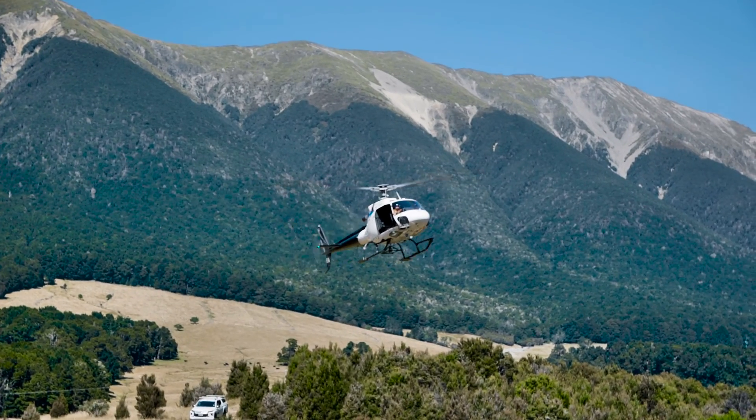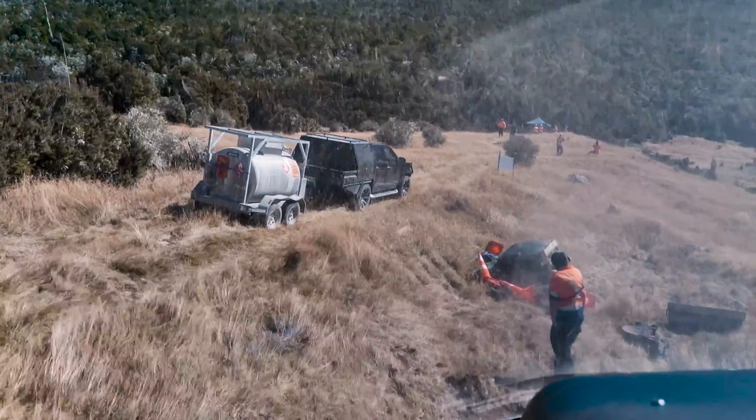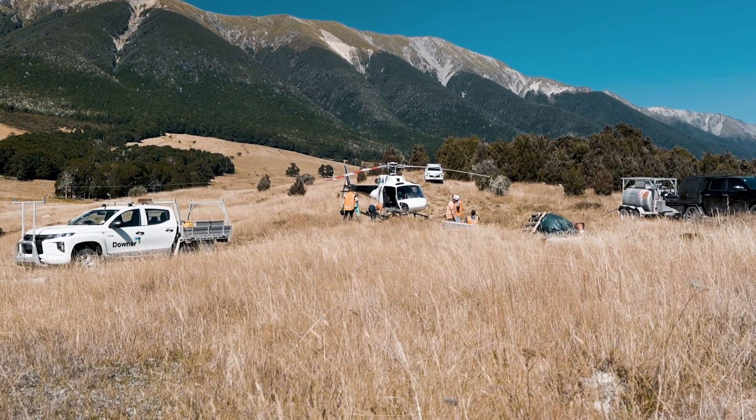The helicopter was coming from Murchison — about half an hour's flight. When we knew the helicopter was going that way, we reached out to the kaumātua and said would you like the opportunity to get on the helicopter since it's going that way anyway. And it didn't take too much convincing.